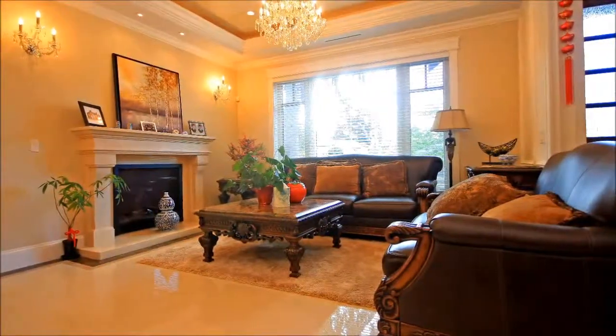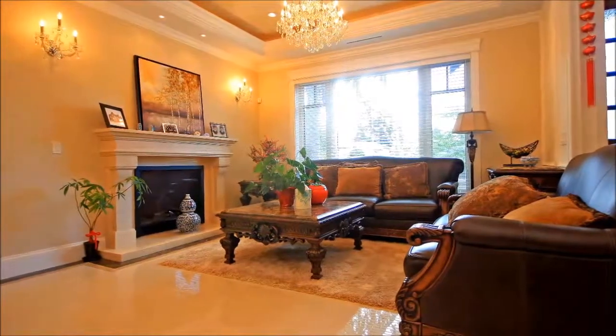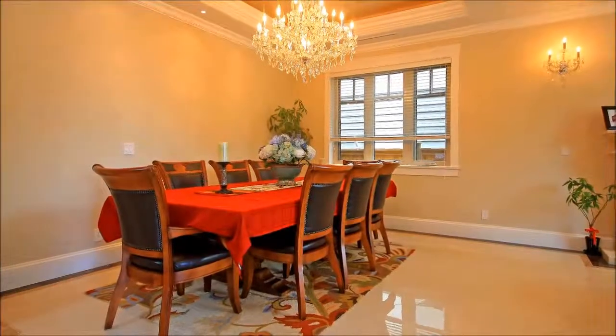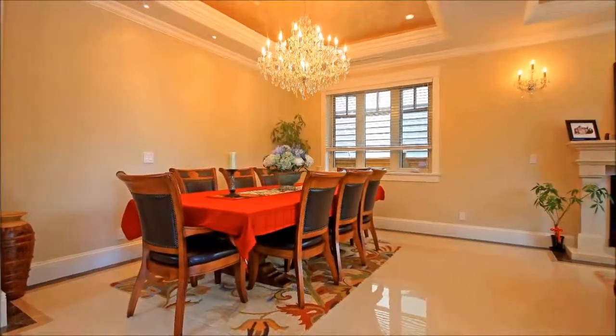From the moment you enter, you'll be captivated by this home's sparkle, generous rooms, and magnificent attention to detail. The open floor plan is sweeping, washed in natural light, and illuminated by elegant fixtures. Custom paint adds depth to the tray ceilings.